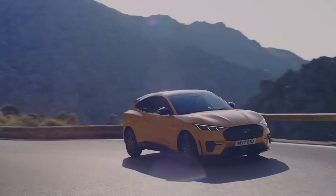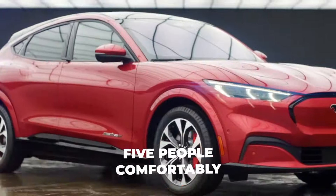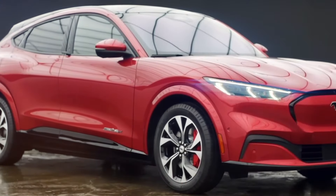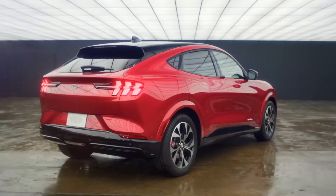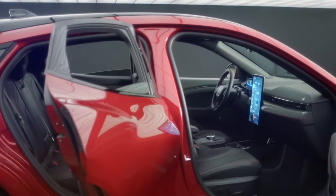The Ford Mustang Mach EGT is a new electric car inspired by the iconic Mustang sports car. It is a four-door SUV that can seat five people comfortably. It has a bold, aggressive design with a large grille, a sloping roofline, and a rear spoiler. It also has a dual electric motor system that gives it all-wheel drive and a lot of power.